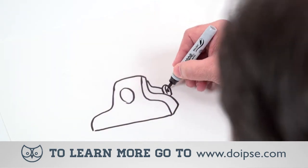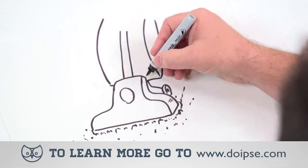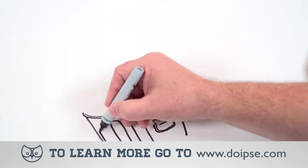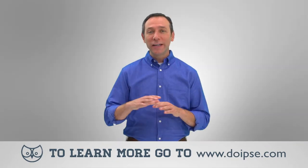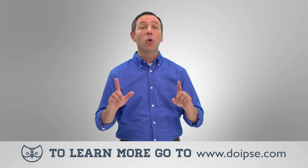First, wash all of your bedding and vacuum everything in your home, including your upholstery, furniture, and other cloth items. Once you're finished vacuuming, either seal the vacuum bag or remove it from your home immediately. After you've cleaned your home, make sure your food and utensils are covered or put away.